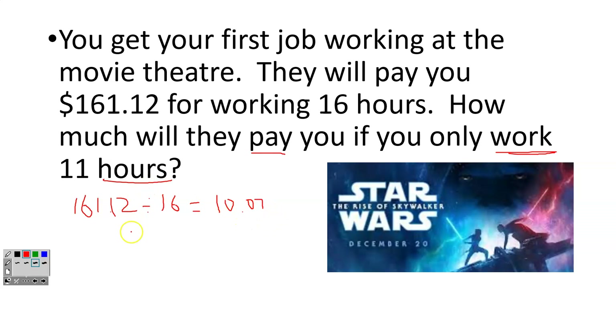So that's for one hour. Now for 11 hours, I'm going to take that amount and multiply by 11, and I get an answer of $110.77.